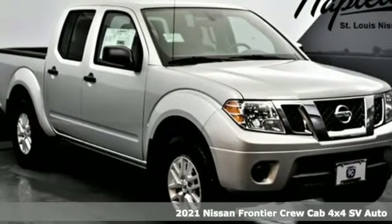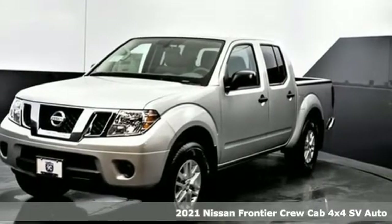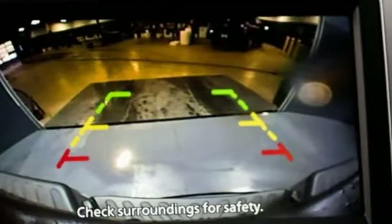It's a new 2021 Nissan Frontier. With this versatile midsize truck, TUF is always on call. A great vehicle is comprised of great features like these.